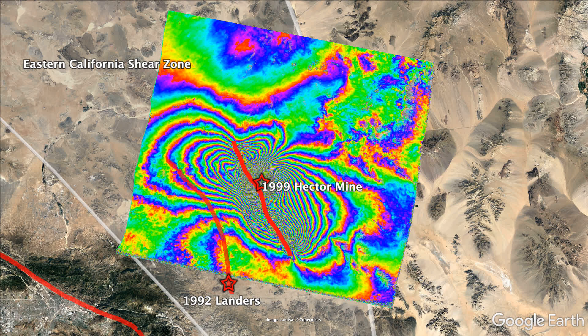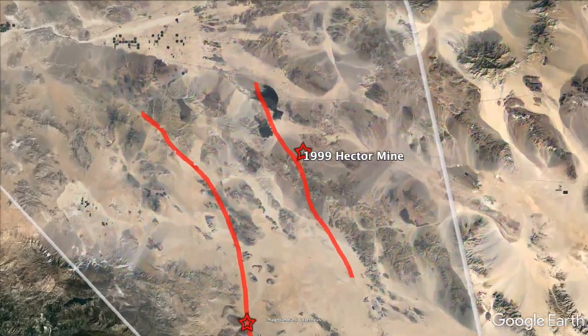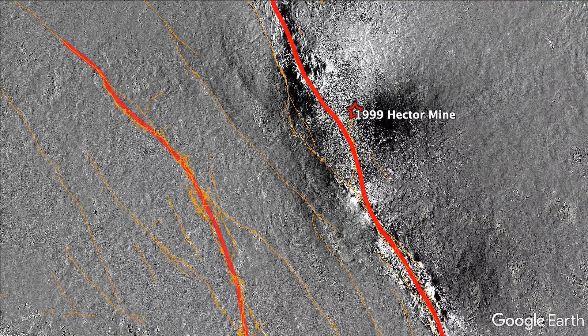This improved orbit enabled a new technique called phased gradient mapping, which revealed triggered slip on nearby faults caused by the stress changes in the crust.